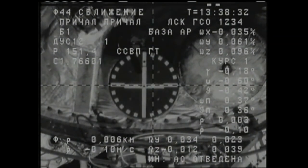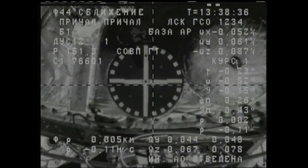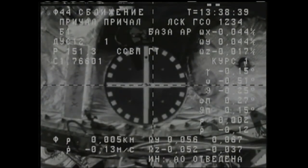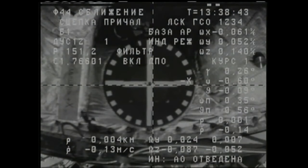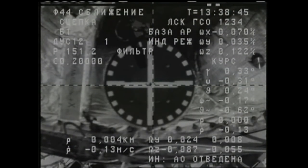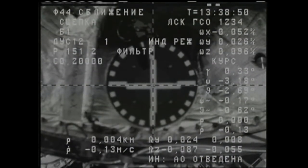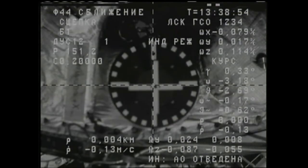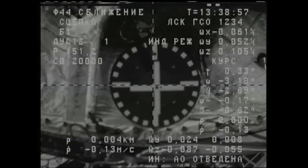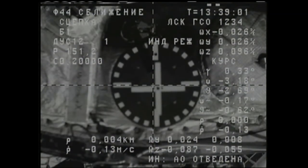The crosshairs are about 0.2 squares. Standing by for contact. Contact confirmed. Contact confirmed and capture confirmed. Docking confirmed at 4:38 a.m. Central Time, 5:38 a.m. Eastern Time, as Progress and the International Space Station flew 252 miles just east of the Philippines.